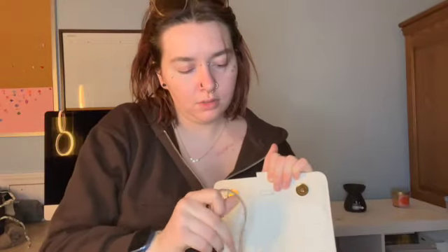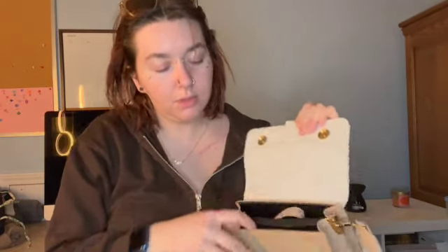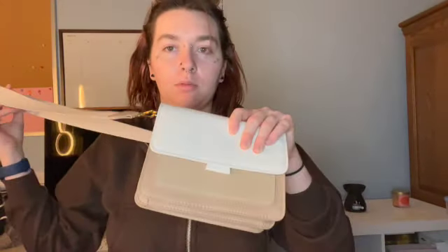Then I got this one — it's got a white strap and there's another strap in here in case I want to switch it out. This one's a lot smaller. It has a zipper pocket. Again, really good quality. I really like this one — this is probably the one I'll be taking out the most. It's probably the easiest to carry around.